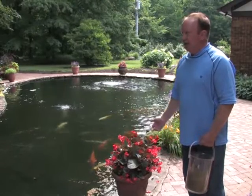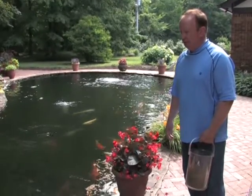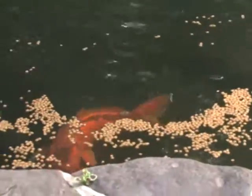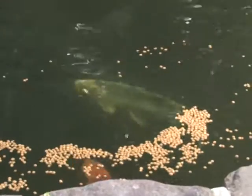For homeowner Jerry McVeigh, living on a wooded lot with a pond and a lake, he has seen his fair share of mosquitoes. So McVeigh hired a professional mosquito control company to treat his yard regularly.